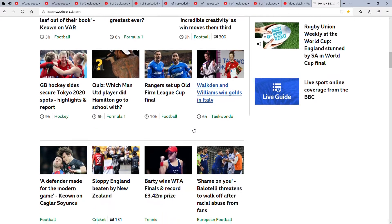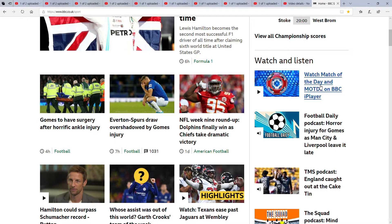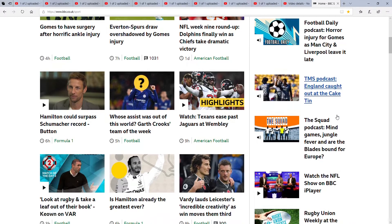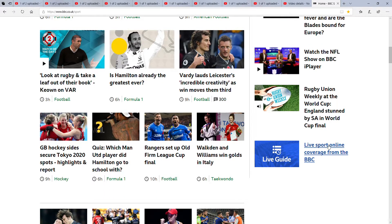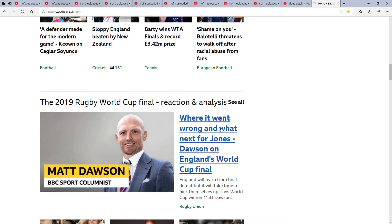All those videos go all the way down. And then on this side we've got the Watch and Listen section. So apparently you can watch Match of the Day on BBC iPlayer. There's a football dealer podcast, a podcast about England, a squad podcast, watch the NFL show on BBC iPlayer, rugby union and live sport online, which I'm not really bothered about.